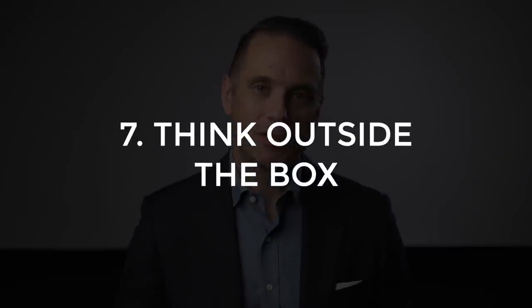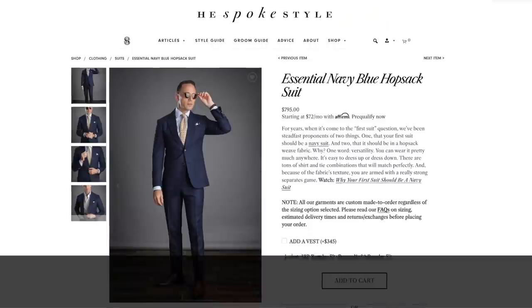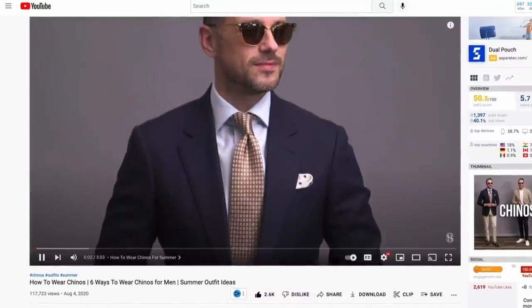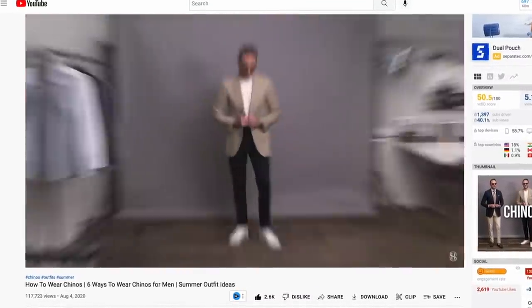Tip number seven is to think outside the box. There are certain wardrobe essentials that you have to have, but that doesn't mean that you can't get creative with it. One way to build a sustainable wardrobe is to keep an open mind when you're shopping. If you have those basics and staples in your closet, you know just how versatile those pieces can be. But you can expand that even more if you add a couple of statement pieces into the mix.